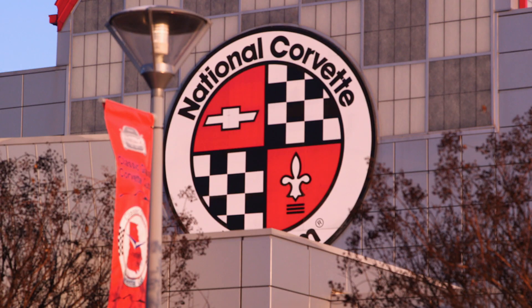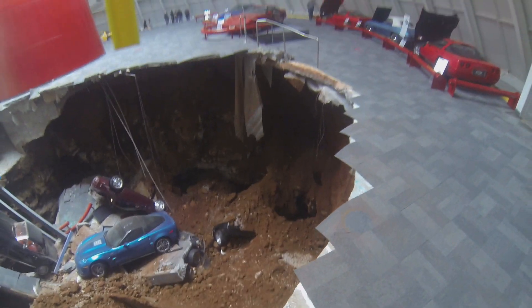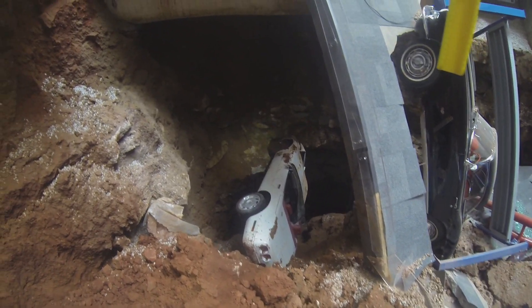At the National Corvette Museum, getting eight one-of-a-kind classic cars out of a 30-foot-deep sinkhole takes care. But just how much? Turns out, plenty, if any of the cars are to be brought back to life.